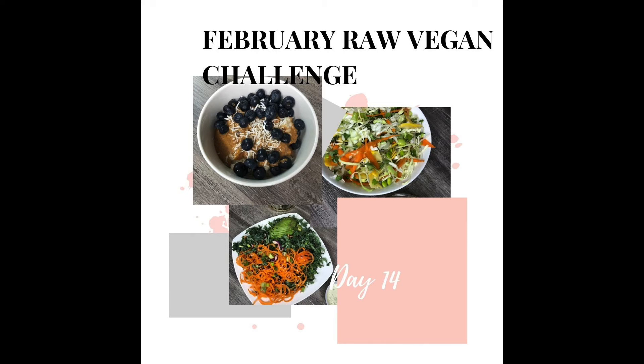I don't mind eating the same thing over and over again, but sometimes if I get a craving for something else I can easily change it by making a different sauce.